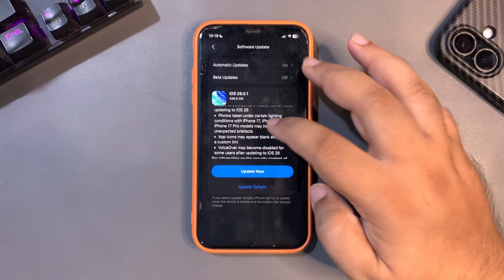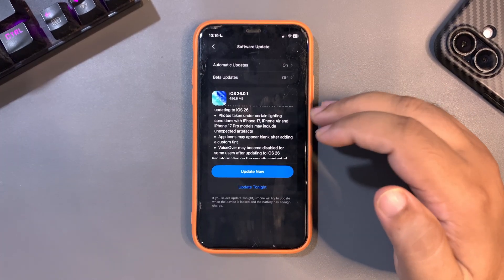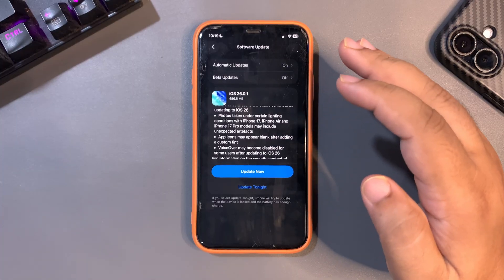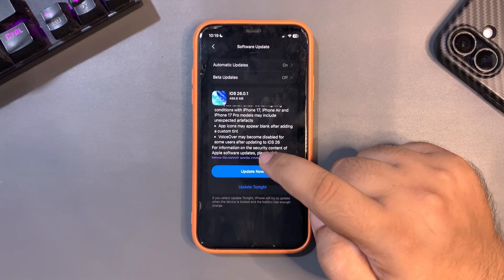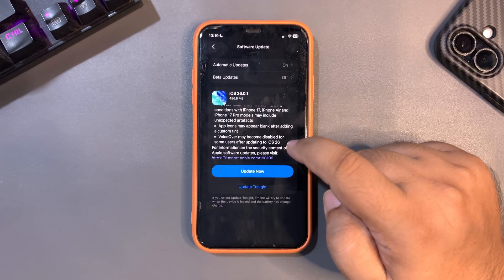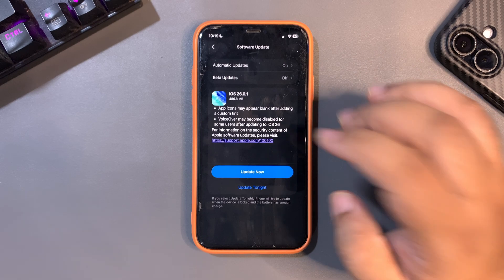Photos taken under certain lighting conditions with the 17 Air and 17 Pro models may include unexpected artifacts — that is also fixed. Many people were sharing screenshots of blank and disappearing icons, so there was a problem where app icons may appear blank after adding a custom tint — that is also fixed. Additionally, VoiceOver may become disabled for some users after updating to iOS 26 — that is also fixed.